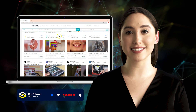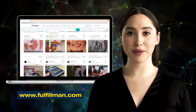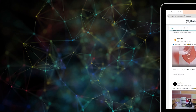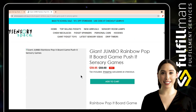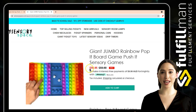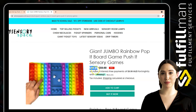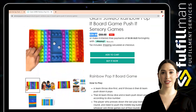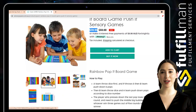Hi guys, welcome back to the Fulfillment YouTube channel. The first winning product is a giant jumbo rainbow pop it board game from the online store Sensory Space. This pop sensory chess board toy is lightweight and easy to carry, and can be used in the home, school classrooms, offices, and any place you want. The push pop bubble can help you relieve stress and fight anxiety. Giant jumbo pop it toys are perfect for people with anxiety, autism, ADHD, and OCD.